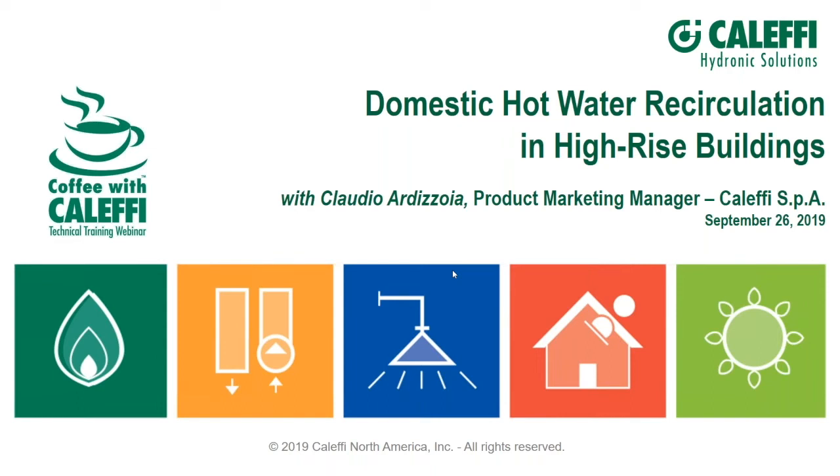The broadcast is now starting. All attendees are in listen-only mode. Hello everybody, thanks for attending today's Coffee with Calefi webinar: Domestic Hot Water Recirculation in High-Rise Buildings.